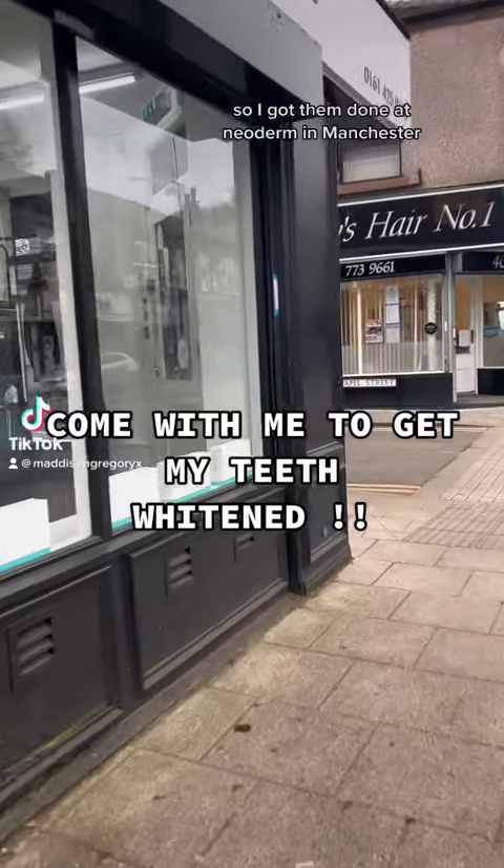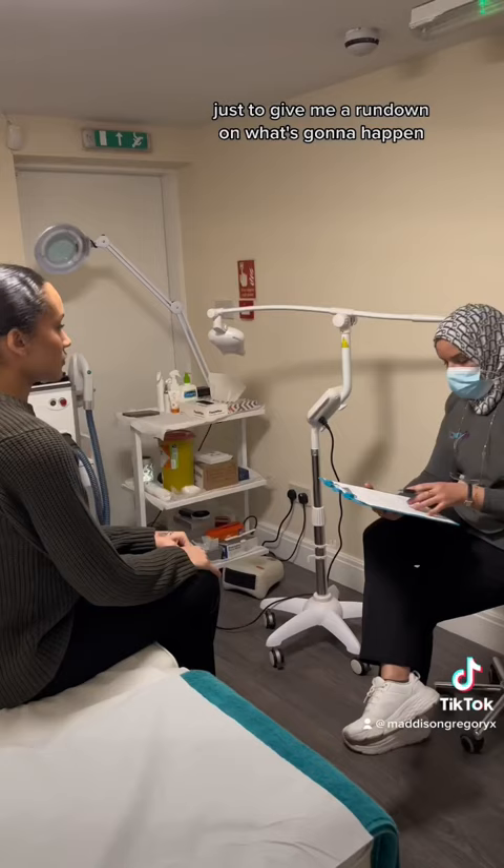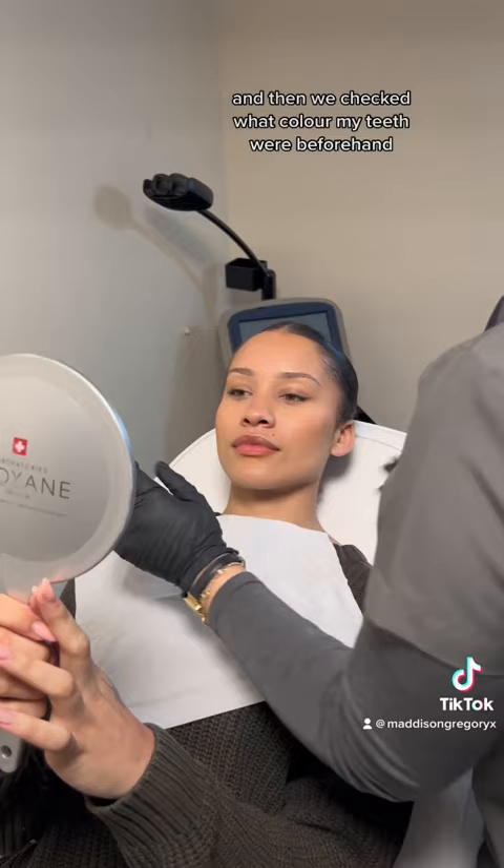I got my teeth whitened at Neoderm in Manchester. We started off with a consultation to give me a rundown on what's going to happen and also to check if I've got any allergies or anything like that. Then we checked what color my teeth were beforehand so we could do a before and after and see how many shades I jumped.